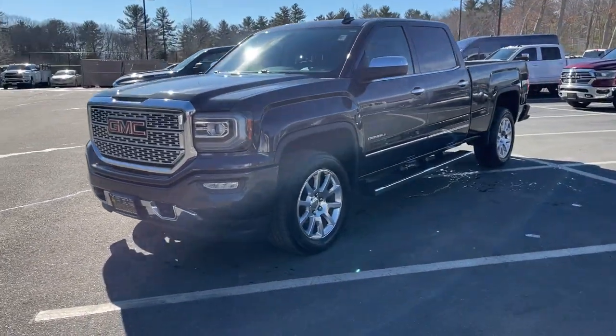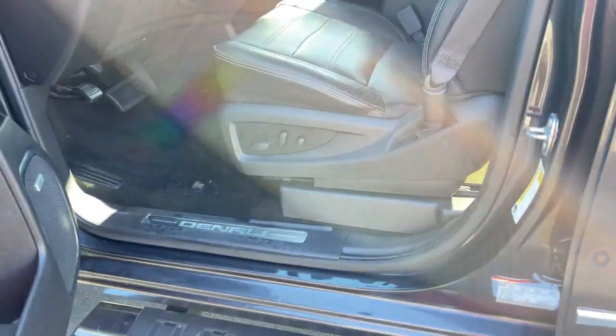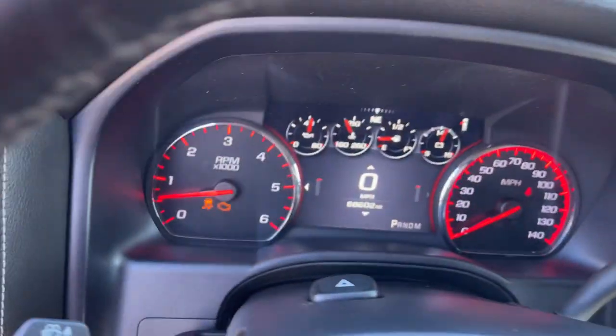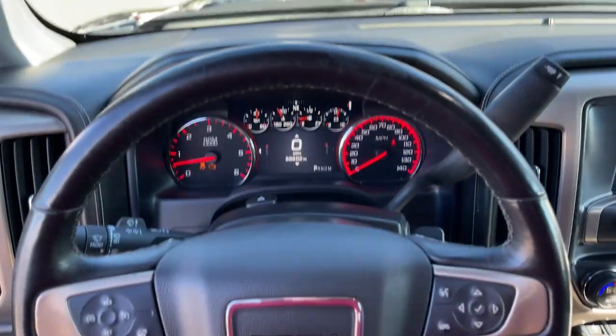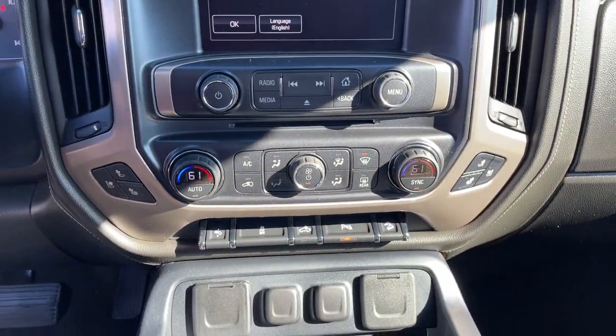The following are some of this vehicle's highlighted options: navigation system, keyless entry, sun/moonroof, fog lamps, remote engine start, steering wheel audio controls, electronic stability control, Bluetooth, aluminum wheels, seat memory.